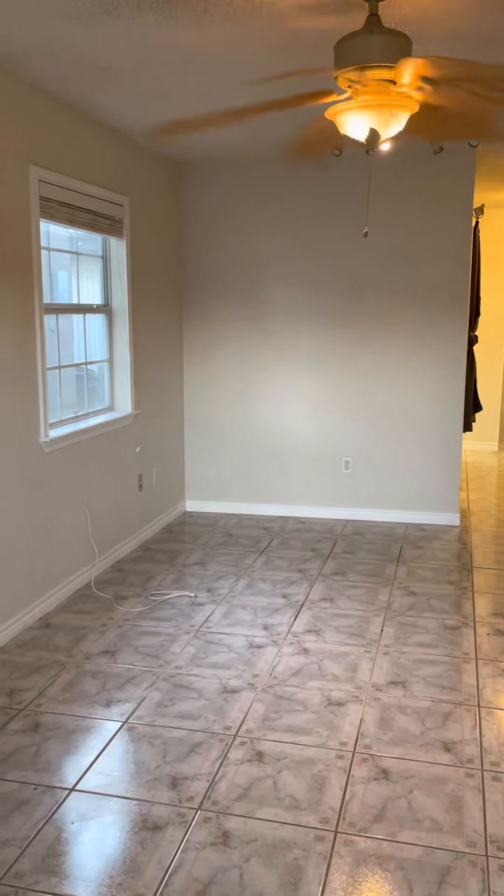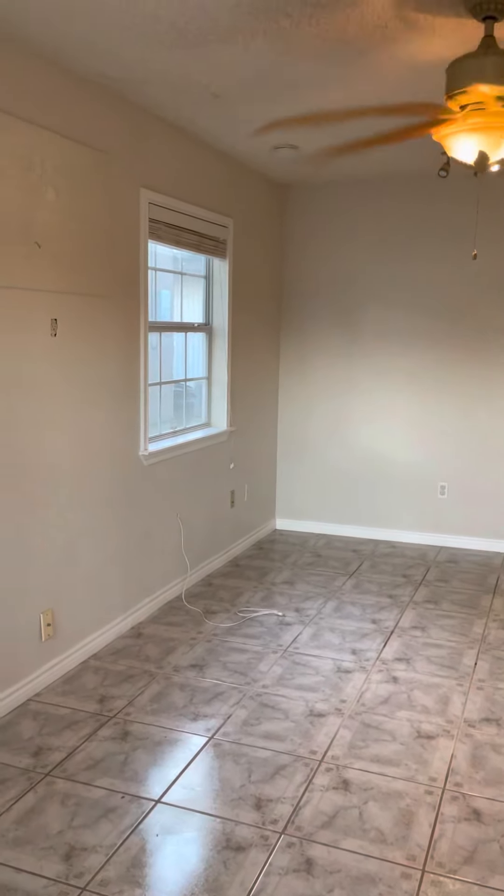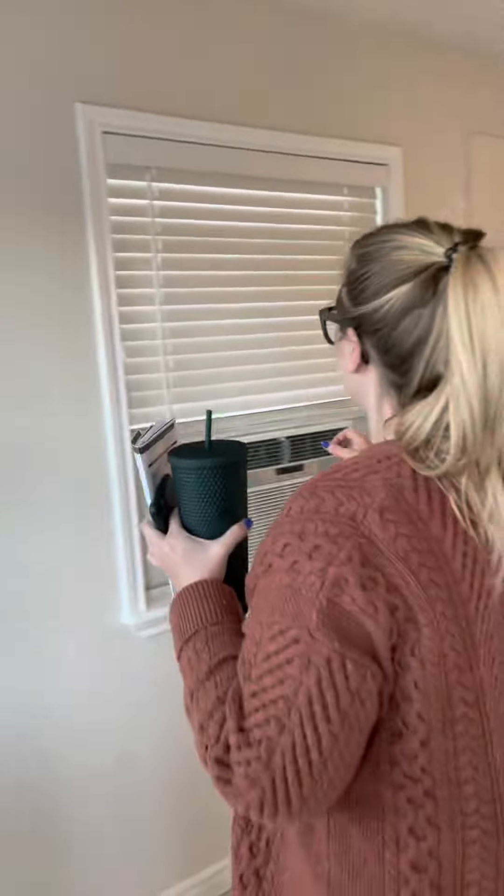Okay, this is a walkthrough video after my renters have moved out.